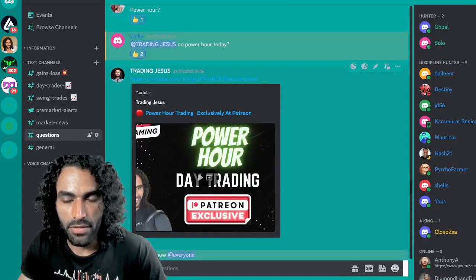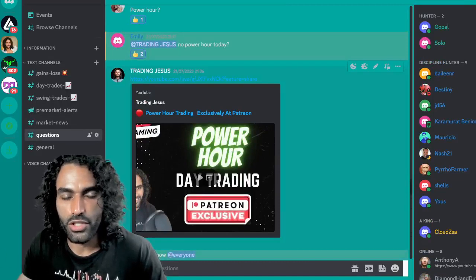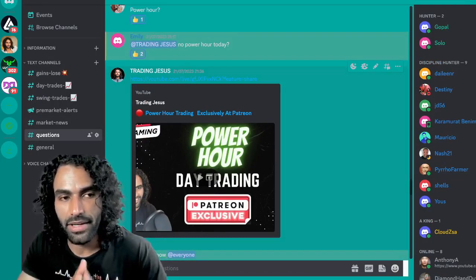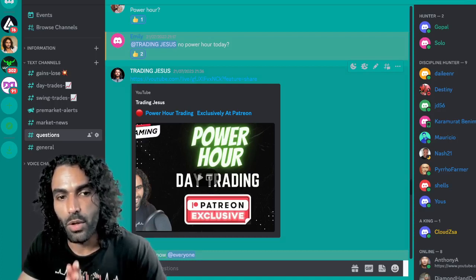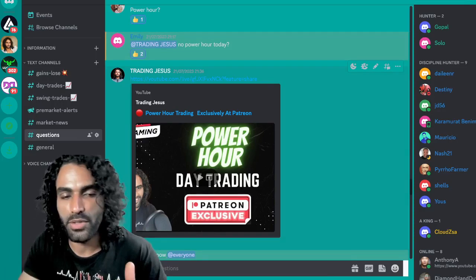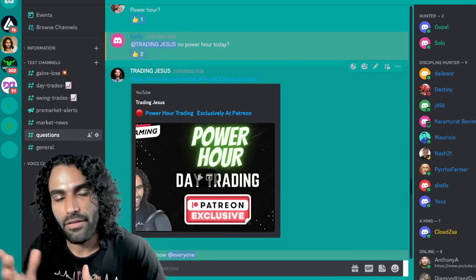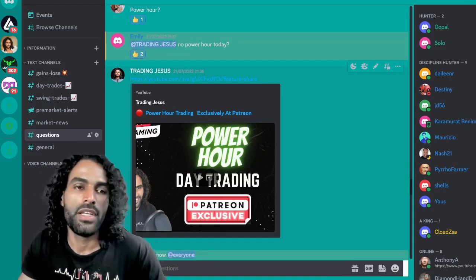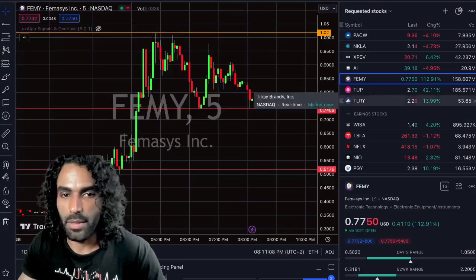As usual, tomorrow we have a special power hour live streaming on our Patreon. We'll put the Discord link here. In our Discord and Patreon we hunt for cryptos, swing trades, and stocks with earnings next week — everything you want to know to make good trades for next week. Thank you for watching and see you in the next update.